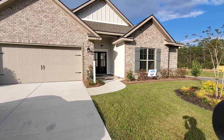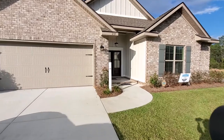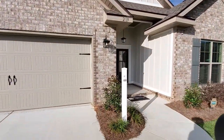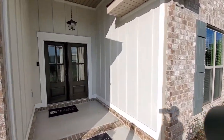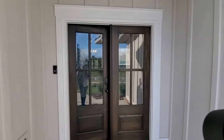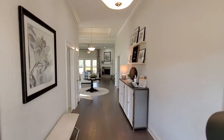Here's the model at Tracery by Trulon Homes, 219 Ornate Avenue. The model is open from 12 to 5, Monday through Friday, and 1 to 5 on Sunday.